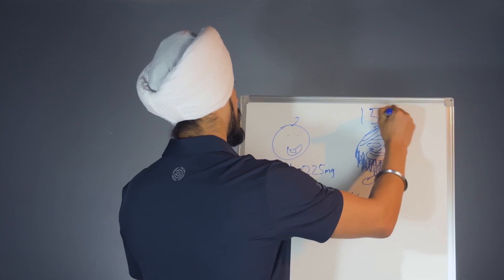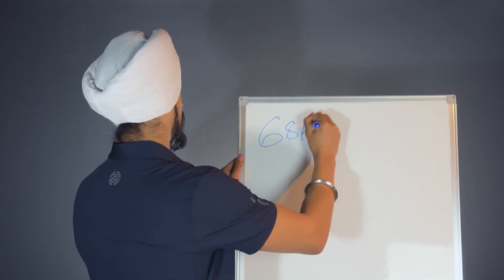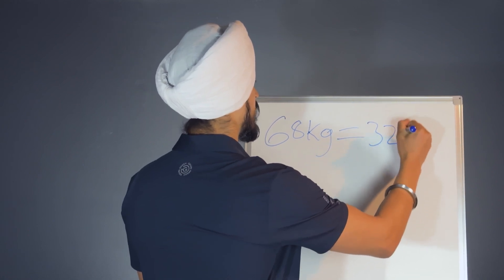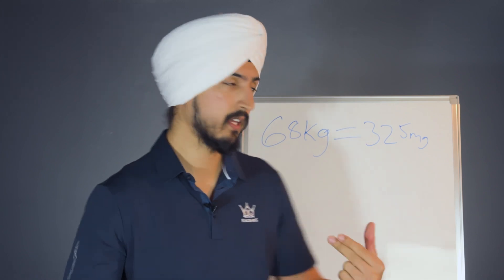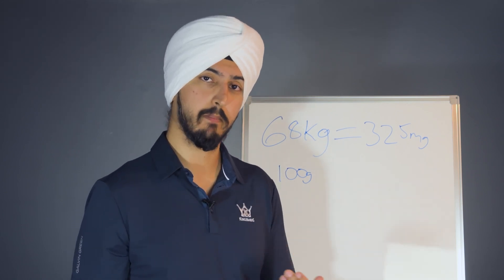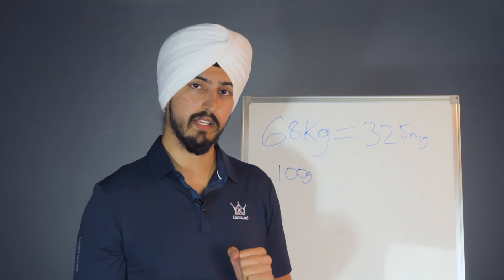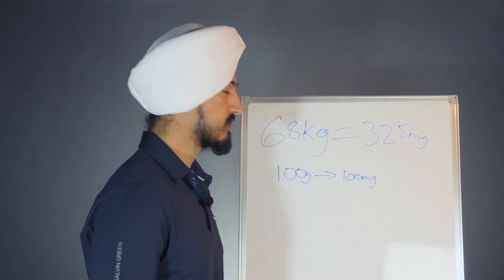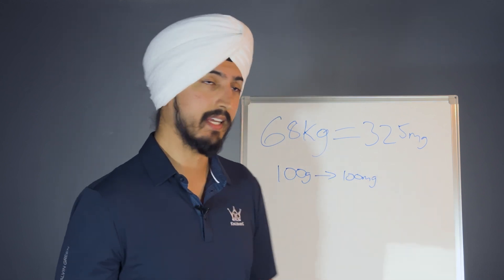So 68 times 5 — because 5 milligrams is the toxic dose — means that you would need 325 milligrams of sodium fluoride in one dose. A tube of toothpaste typically has about 100 grams of toothpaste, and that usually contains 1,000 ppm, or parts per million — in other words, 0.1% fluoride by weight. So in a standard 100-gram tube of toothpaste, there is 100 milligrams of sodium fluoride by weight. That means an adult weighing 150 pounds would need to eat more than 3 full tubes of toothpaste all in one sitting to reach that toxic dose.